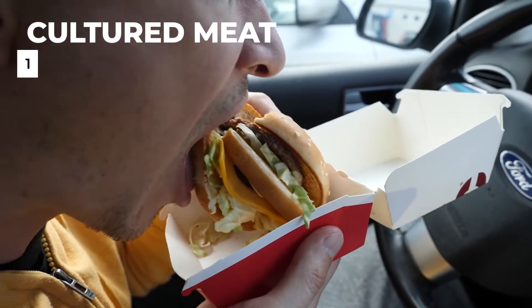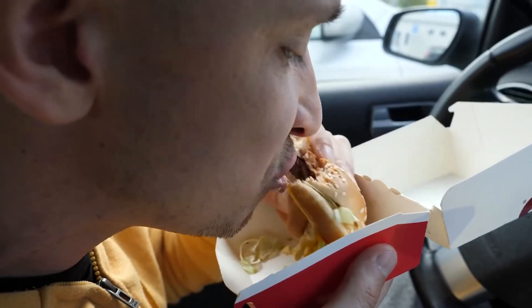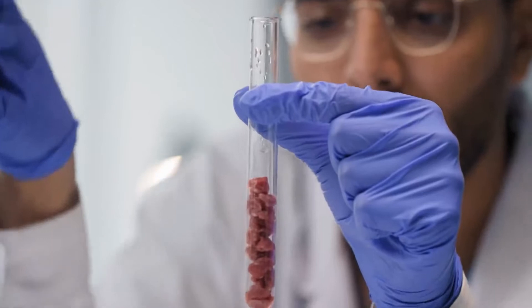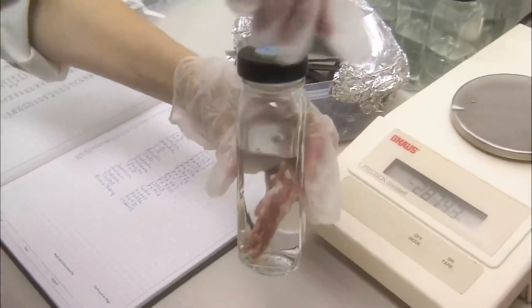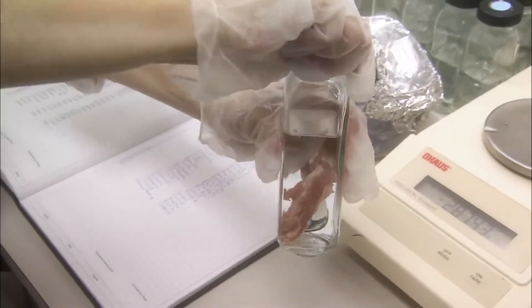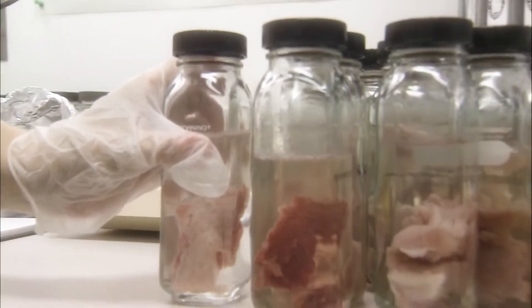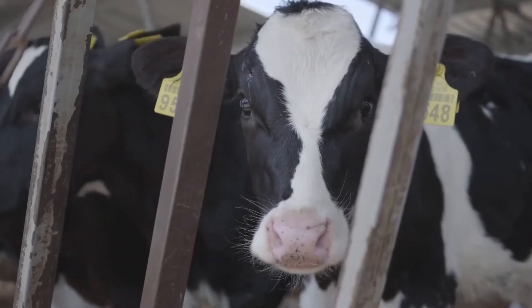1. Cultured meat. The process of creating cultured proteins looks nothing like raising animals for food, and that's exactly the point. Instead of using an entire animal, cell-cultured products start with just a few cells, which can be obtained from a piece of meat, a cell bank, or a live animal. At the end of the growth process, cells are harvested and turned into products whose proteins are molecularly identical to those in animal meat.